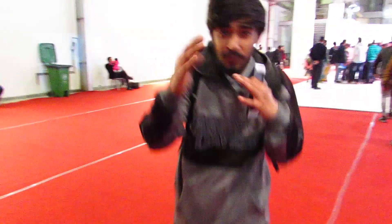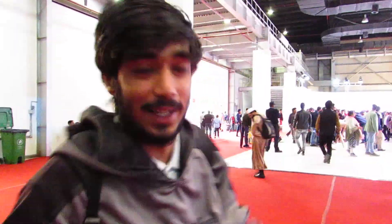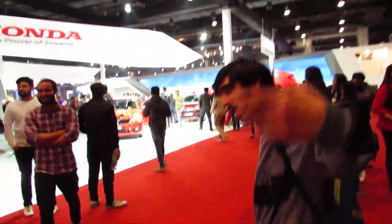Hey, good morning! What's poppin? I hope you have a nice day. If you're new here, welcome to my channel. Right now we're at the Auto Expo 2018, so it's going to be a good talk for motors. For those of you who are already subscribed, what's good fam! And if you're not subscribed, make sure to hit that subscribe button and smash that like button — doing this for you guys.